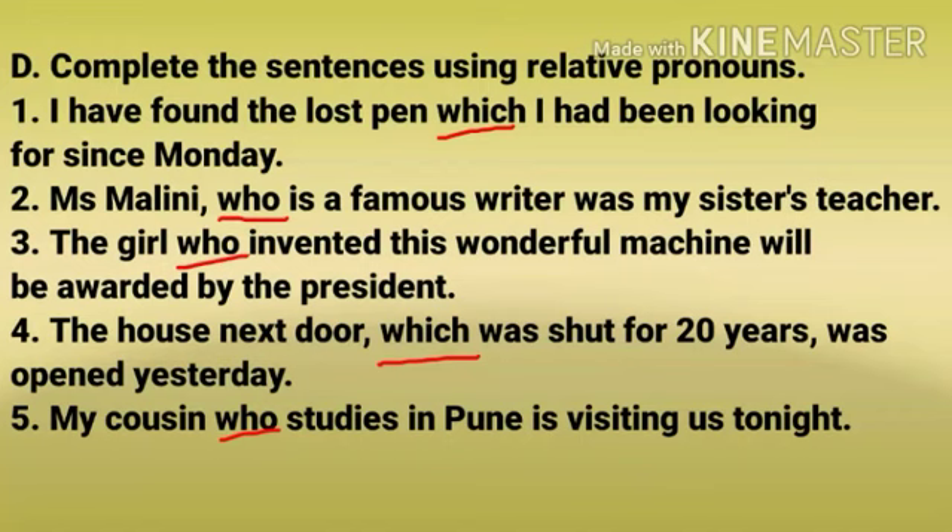Number 3: The girl who invented this wonderful machine will be awarded by the president. Number 4: The house next door, which was sought for 20 years, was opened yesterday. Number 5: My cousin who studies in Pune is visiting us tonight.